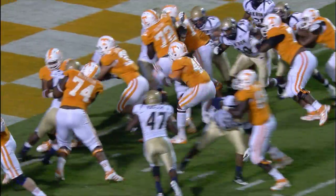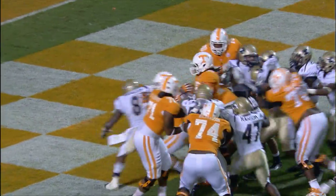A.J. Johnson, there he goes up the middle and into the checkerboards for a Tennessee touchdown.